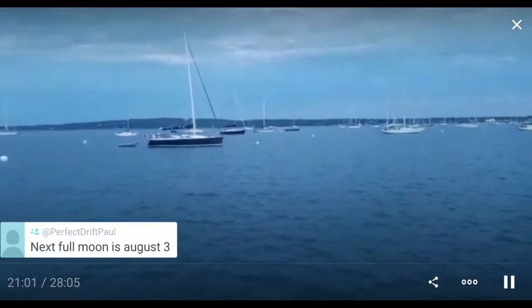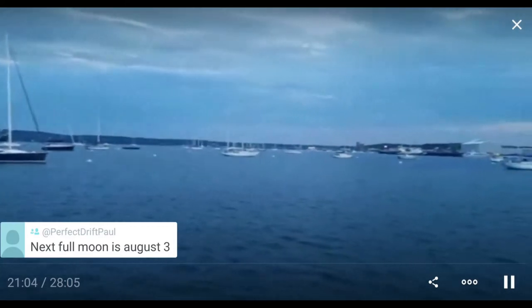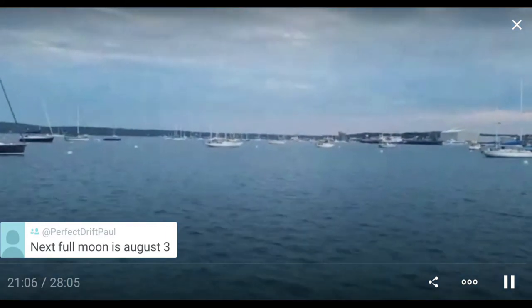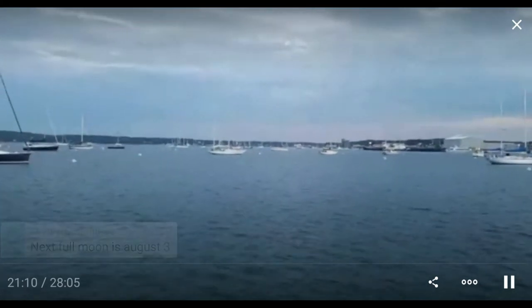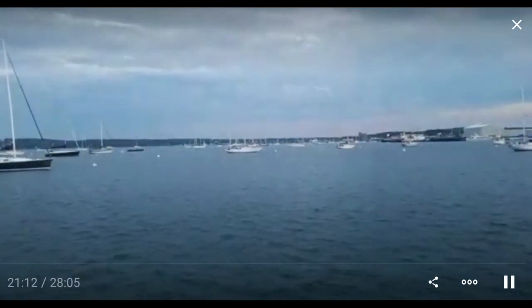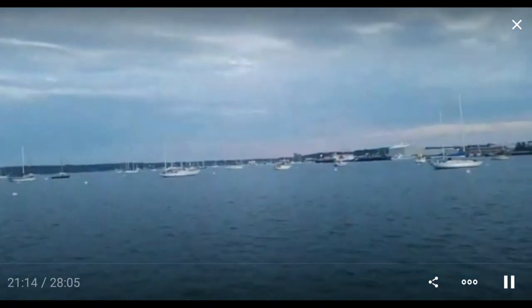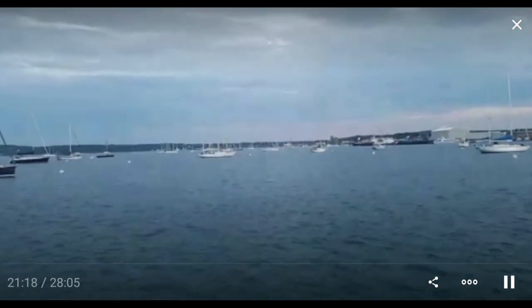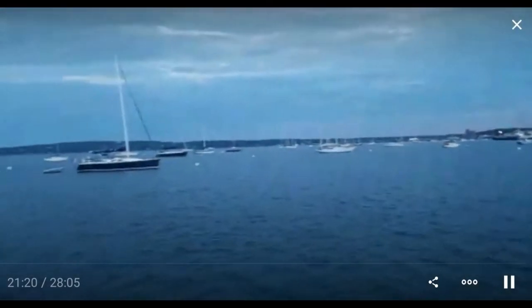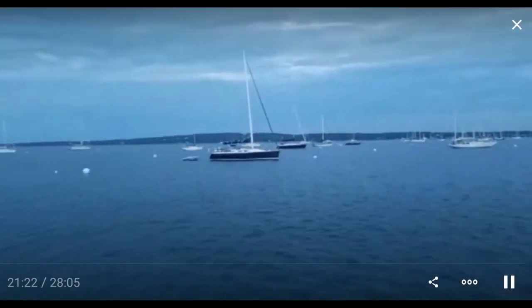Next full moon is August 3rd. Well, Paul, why are we having minus tides? I don't think it's a new moon — actually it must be a new moon. That's two weeks away. So it must be a new moon low tide. Thank you for checking.